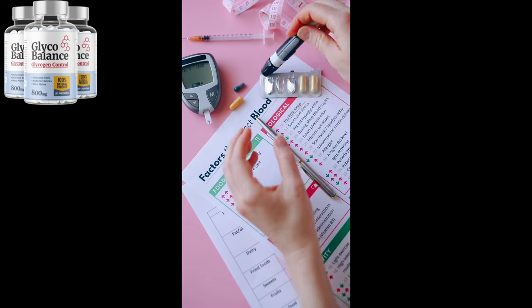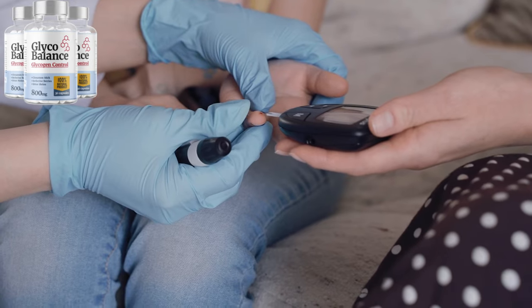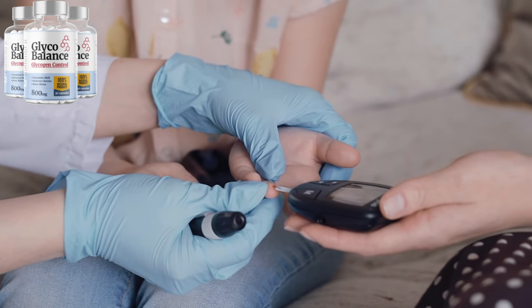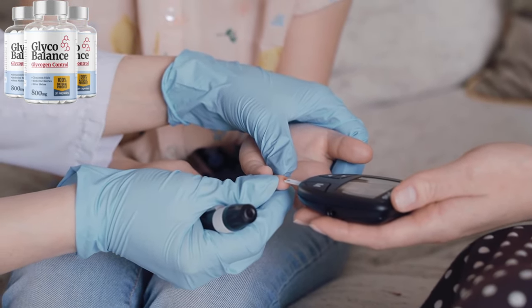Just think about it: steady energy, fewer cravings, and finally feeling in control of your health. This is your chance to make that a reality. GlycoBalance can help you get there, and all you need to do is take the first step. Click the link, try it out, and see the difference for yourself. You deserve to feel amazing every single day. So go ahead — take charge of your health today.